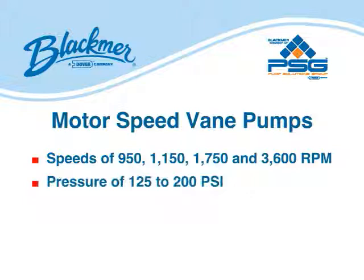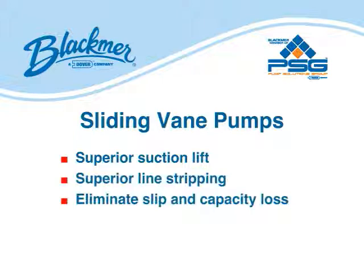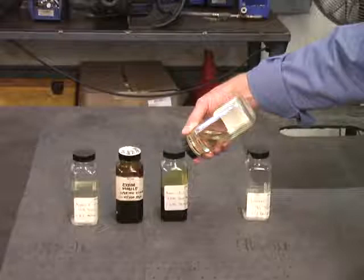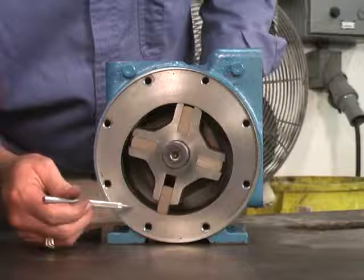Sliding vane pumps offer superior suction lift and line stripping capabilities, and their self-adjusting vanes eliminate energy-robbing slip and capacity loss associated with gear and lobe pumps. As a result, vane technology provides superior mechanical efficiency and energy savings over other positive displacement technologies. When your application calls for moving thin or thick liquids, consider the high-performance, energy-saving advantages of sliding vane pumps.